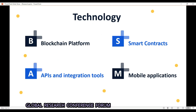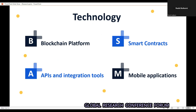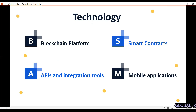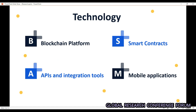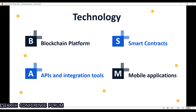The technologies we can use are: first, a blockchain platform such as Ethereum; second, smart contracts to write code to register and verify products; third, APIs as integration tools to connect the blockchain backend with the front-end application; and fourth, a web or mobile application for the end consumer to verify the product.